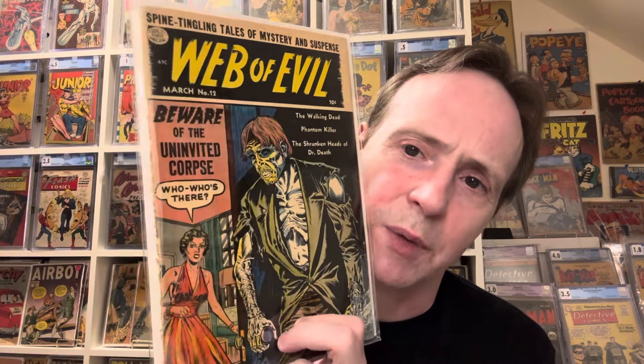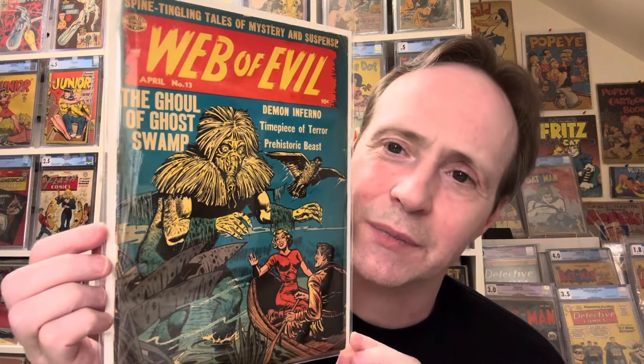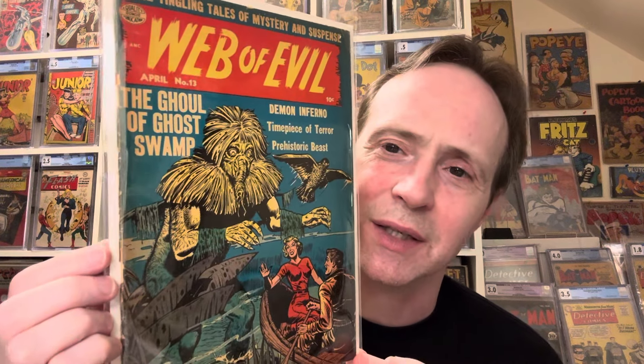This is Web of Evil number 12 — a cool cover — and this one kind of reminded me of the Scarecrow. This is Web of Evil number 13. I have a few Web of Evils in my collection. Both of these had nice good girl art elements to them as well — 'The Ghoul of Ghost Swamp' — kind of looks like a scarecrow a bit. For the price, I thought it was a good deal.